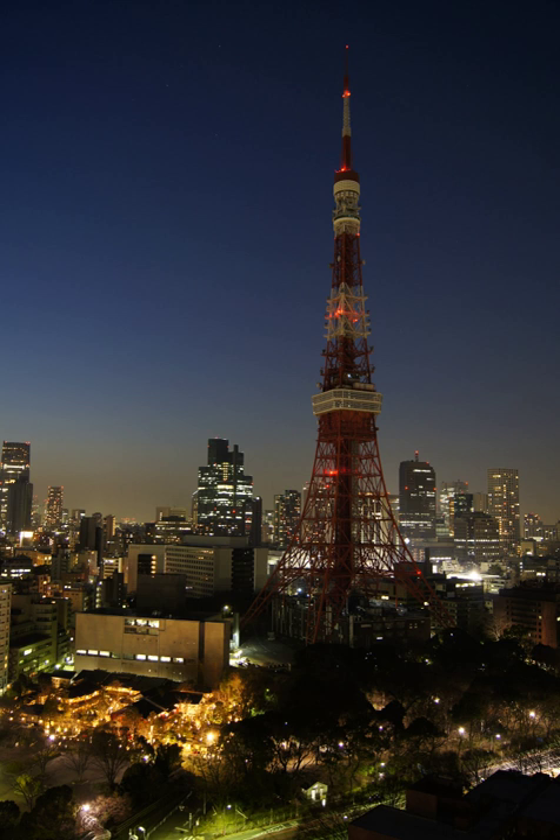A brownout is an intentional or unintentional drop in voltage in an electrical power supply system. Intentional brownouts are used for load reduction in an emergency. The reduction lasts for minutes or hours, as opposed to short-term voltage sag. The term brownout comes from the dimming experienced by incandescent lighting when the voltage sags. A voltage reduction may be an effect of disruption of an electrical grid, or may occasionally be imposed in an effort to reduce load and prevent a power outage, known as a blackout.